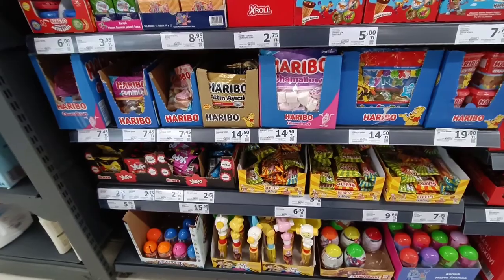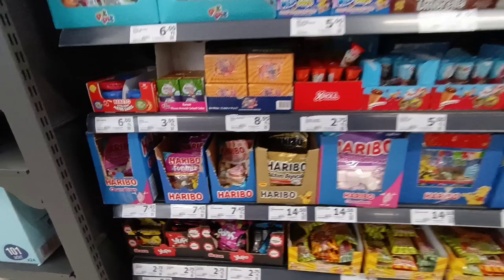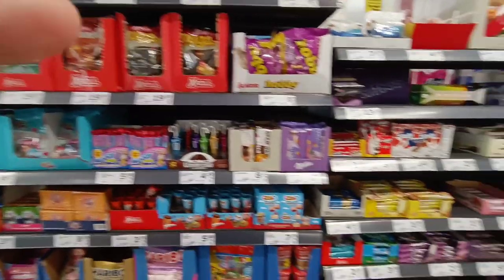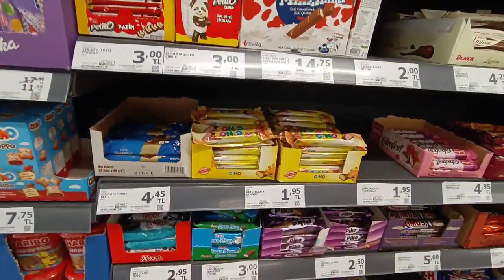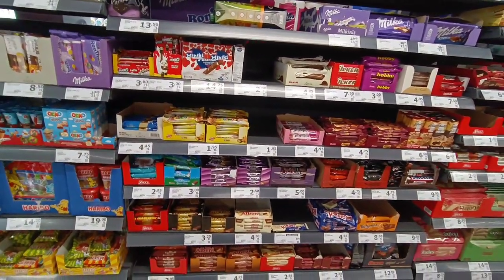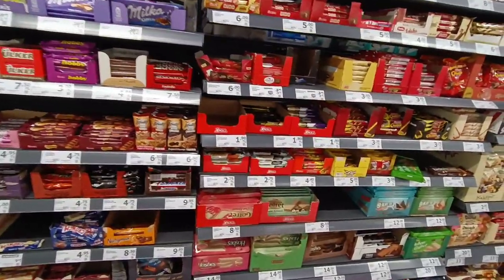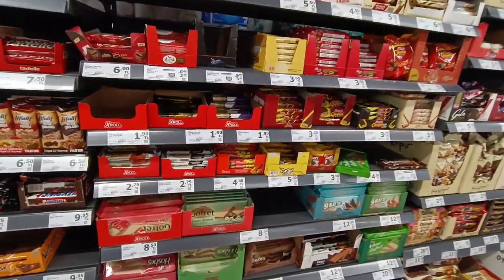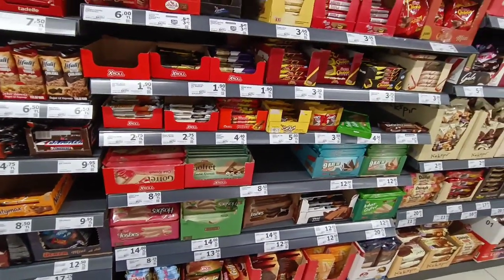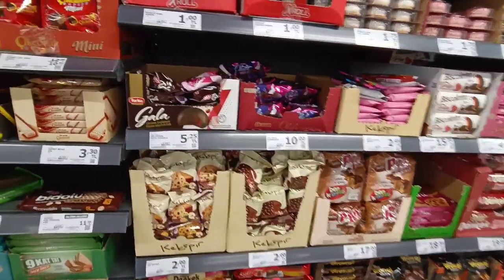We have other things too, like candies — very cheap, like 20 cents, 10 cents. Those are candies for kids and cookies, as you can see. This one is 10 cents or even 5 cents — one lira is five cents. Very cheap prices, like 20 to 30 cents. Very cheap and affordable if you're buying sweets and snacks for kids and your family.